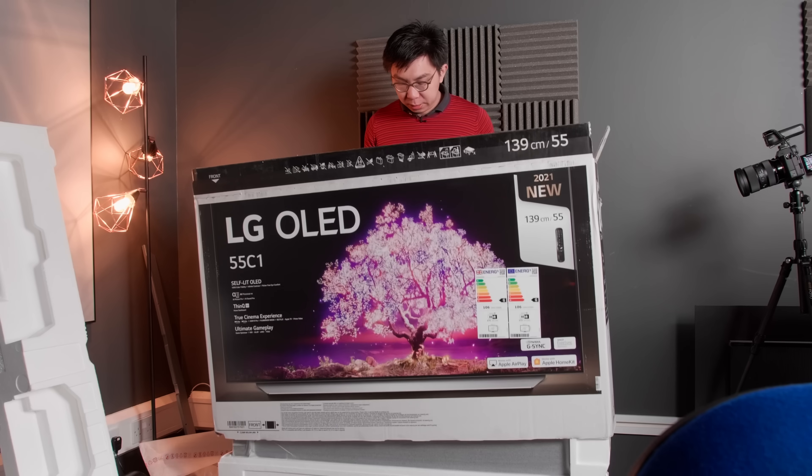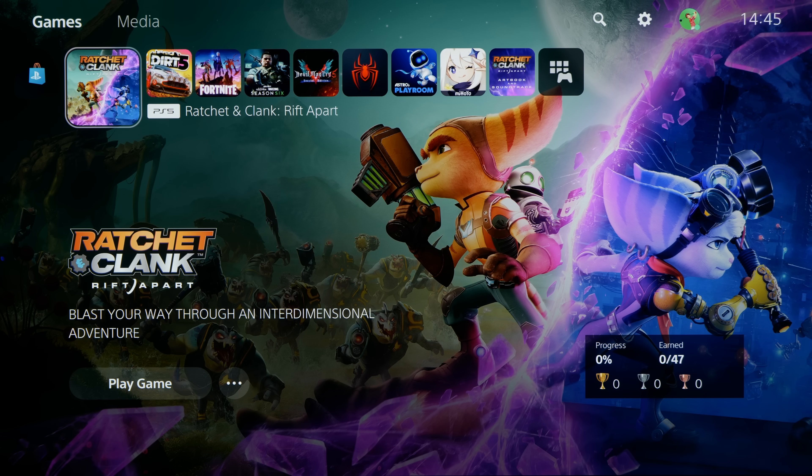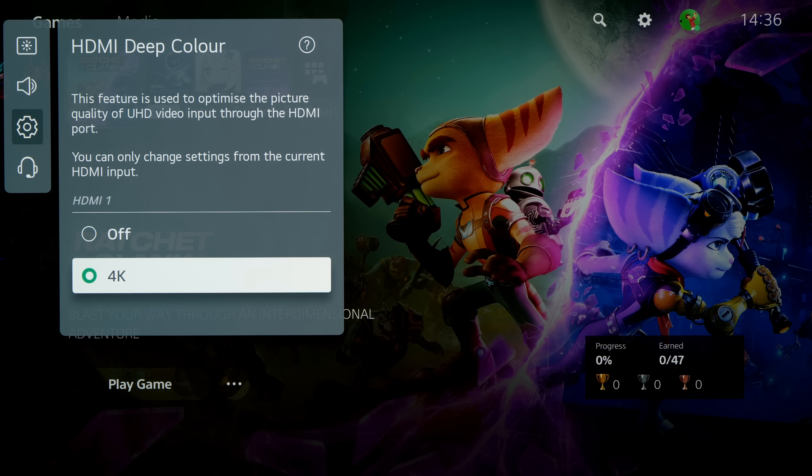Imagine that you've bought a shiny new LG C1 OLED, unboxed it and hooked it up to your PS5, just itching to play the latest HDR game. But the PS5 shows up an error message saying that the TV is not compatible with 4K HDR content, even though you've made sure to select 4K under the HDMI Deep Color submenu of your LG OLED.